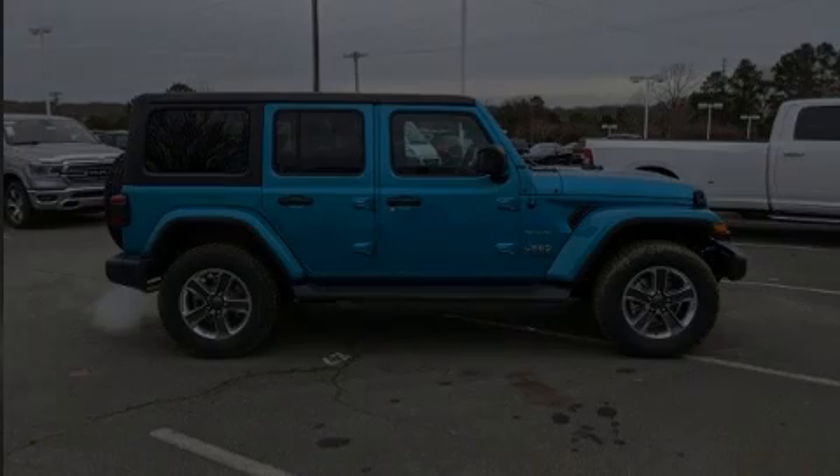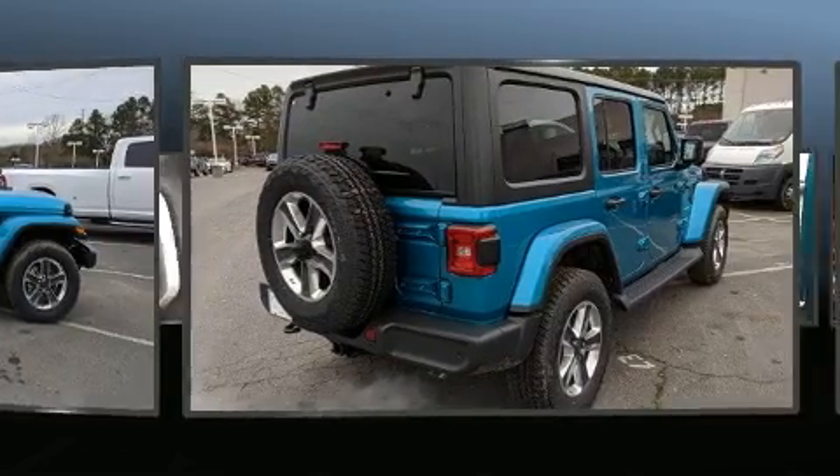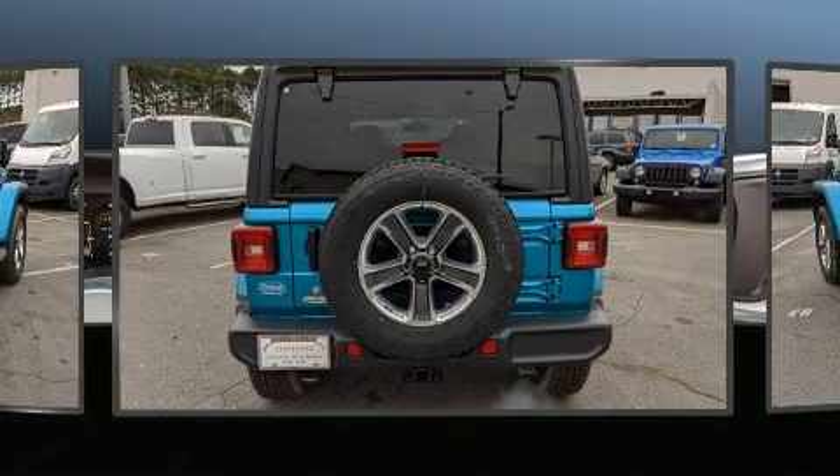Introducing the 2020 Jeep Wrangler. It features an automatic transmission, four-wheel drive, and a two-liter four-cylinder engine. A turbocharger further enhances performance while also preserving fuel economy.